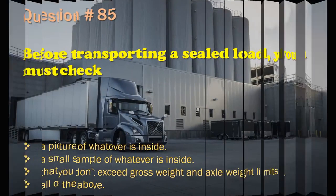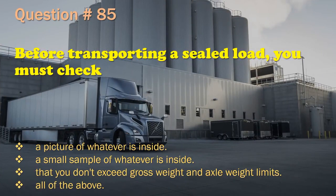Question 85: Before transporting a sealed load, you must check: A picture of whatever is inside. / A small sample of whatever is inside. / That you don't exceed gross weight and axle weight limits. / All of the above. The correct answer is: That you don't exceed gross weight and axle weight limits.